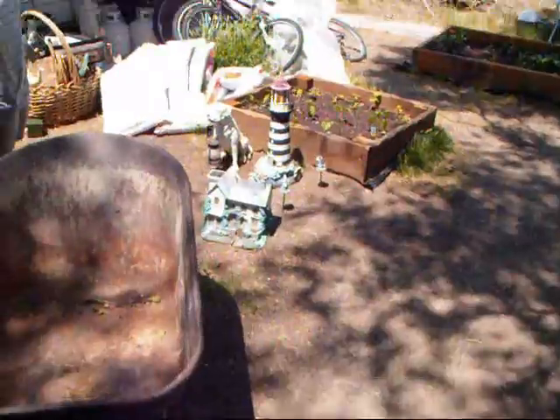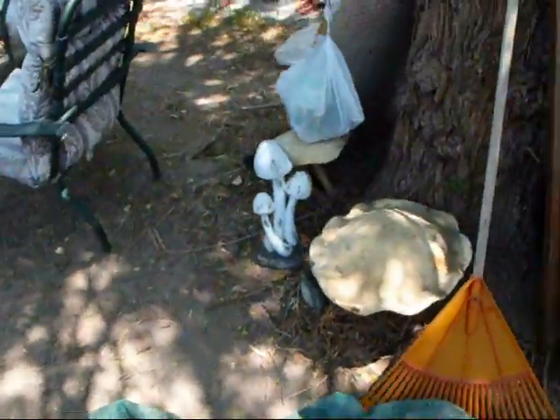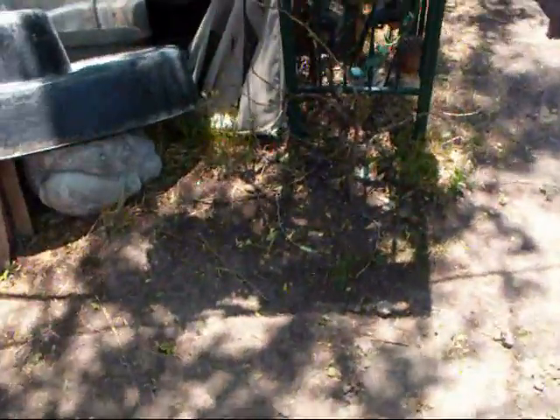More stuff over here — some yard stuff we'll be putting out. A little garden center over there, it's all junky right now. Those are pretty cool — they're not real, plastic. And we got grapes here, they're starting to bud out. We got grapes over here too, they're starting to bud out. All good, everything is doing well.